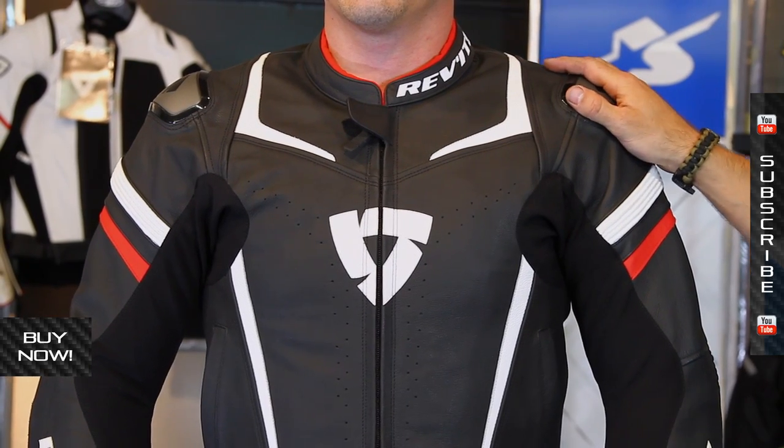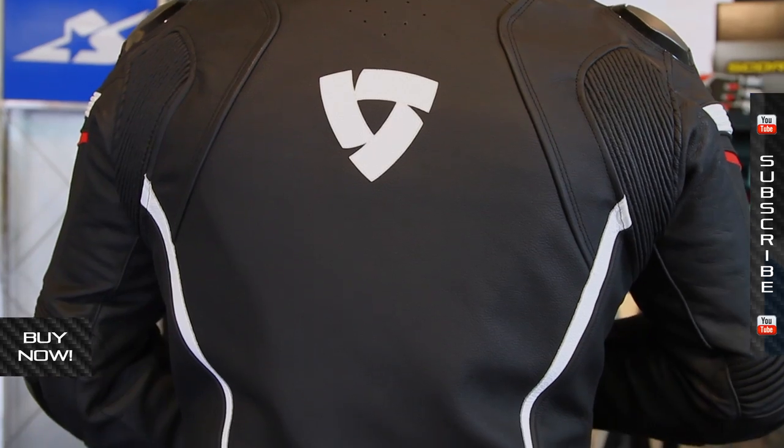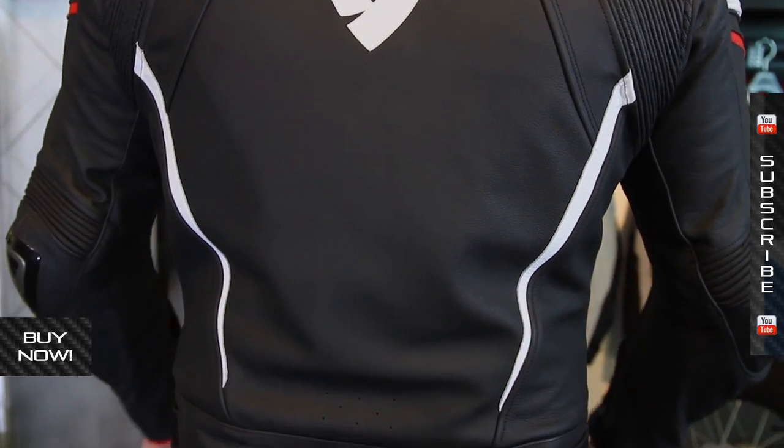This particular jacket is a 50. Neal is 5 foot 9, 180 pounds, and it's a little too snug — you can probably go up a size on this. So it's definitely meant to be snug; it's meant to fit you tight because it is a performance piece of material.